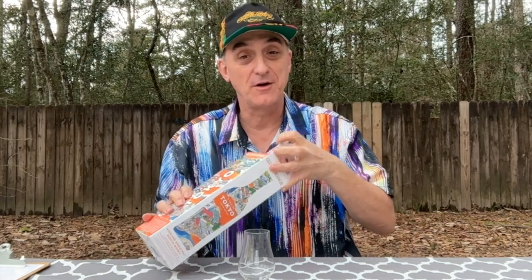Hello, it's Mark. Welcome to Scotch Sunday. Thank you for stopping by. We're going to do a whiskey tasting here in the great outdoors of Southeast Texas on a warm February day.